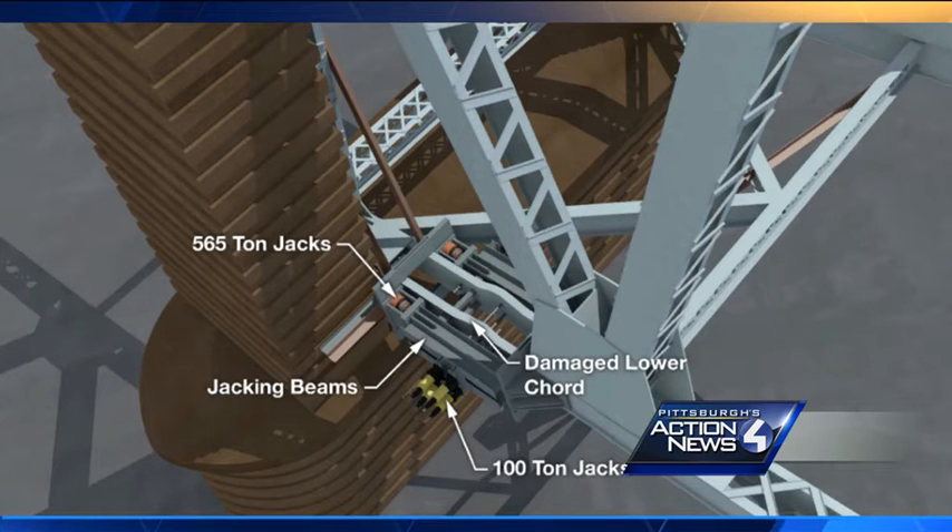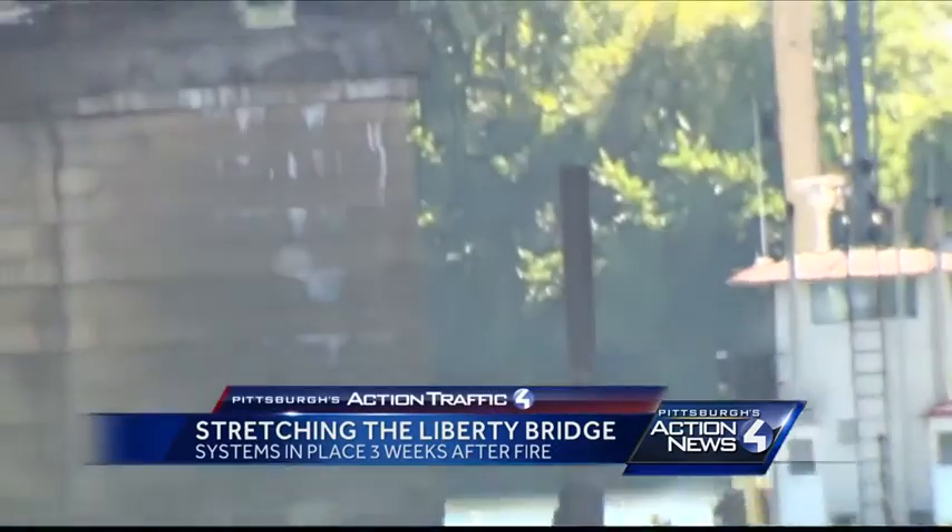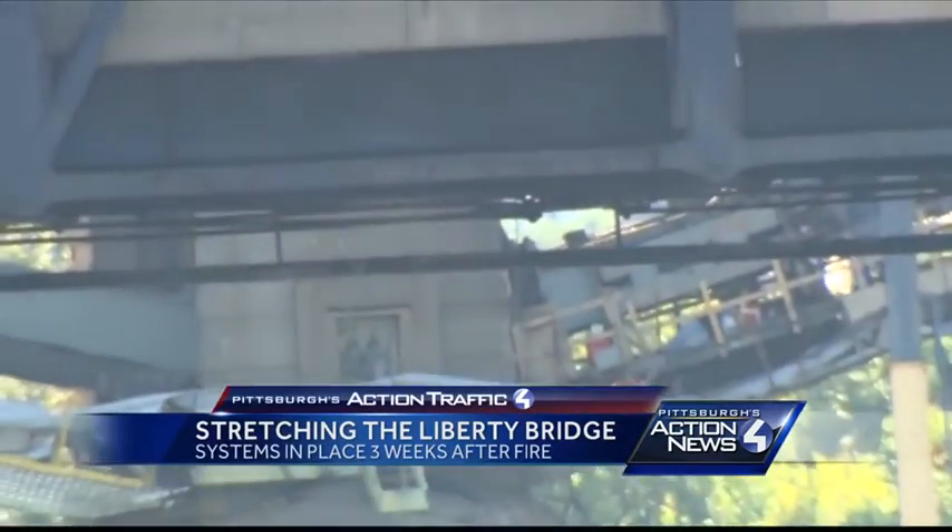The 30-foot section of the bridge is in a very important place, right next to the bridge's concrete pier, with enormous amounts of weight pushing down there. We know the whole process can be kind of confusing.